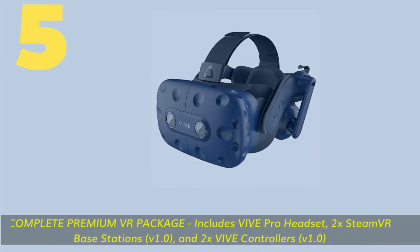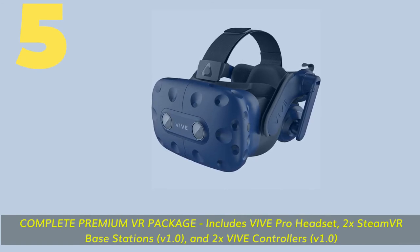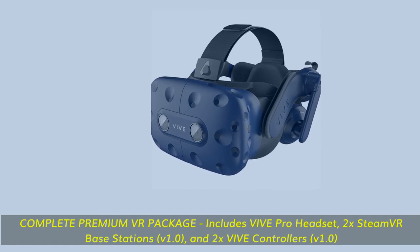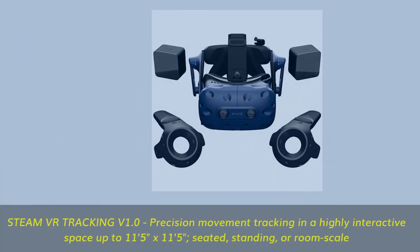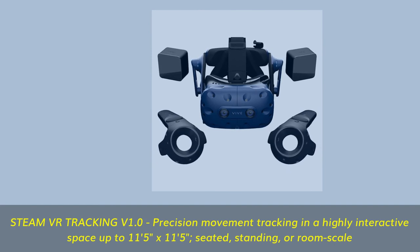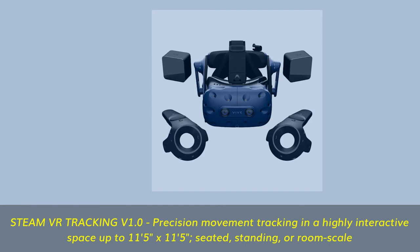Number 5. Complete premium VR package — includes Vive Pro headset, 2x SteamVR base stations V1.0, and 2x Vive controllers V1.0. SteamVR Tracking V1.0: precision movement tracking in a highly interactive space up to 11 feet 5 inches by 11 feet 5 inches, seated, standing, or room-scale.